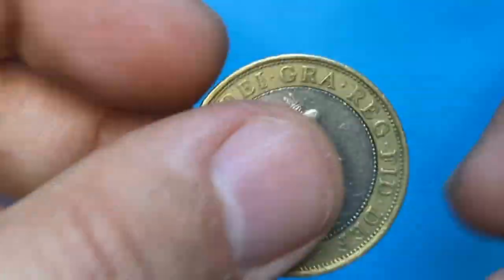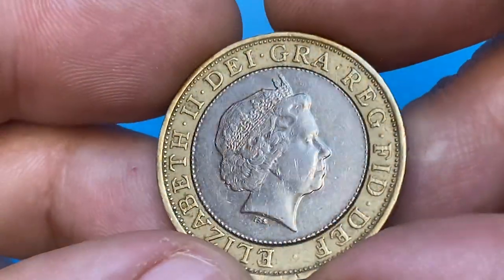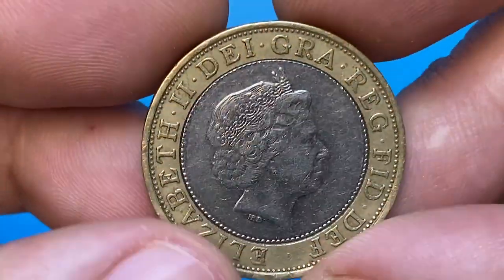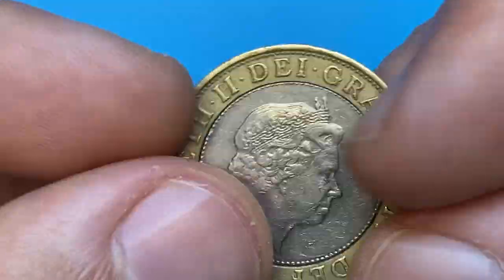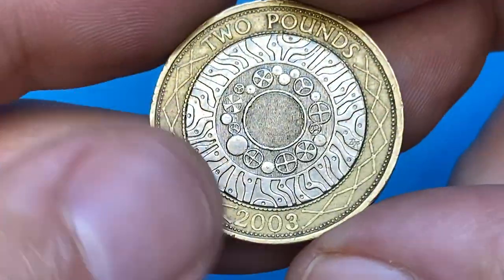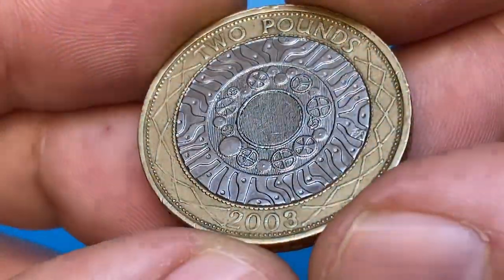What's up guys, this is the 2003 Elizabeth II two pound coin from the United Kingdom, otherwise called the Technology Two Pounds standard circulation coin. The metallic content is a copper nickel center inside a nickel brass ring — a splendid coin with a mesmerizing design and very cute edge lettering.